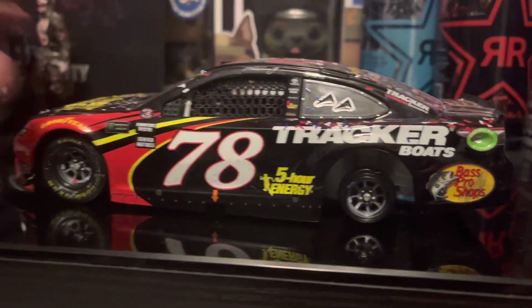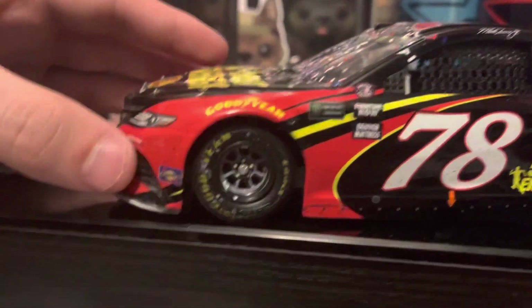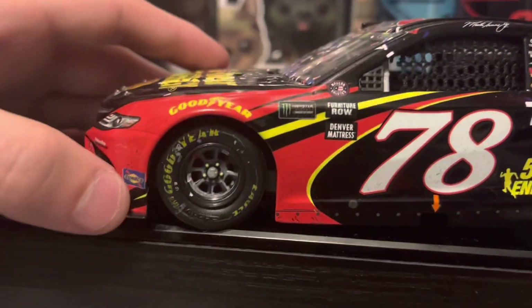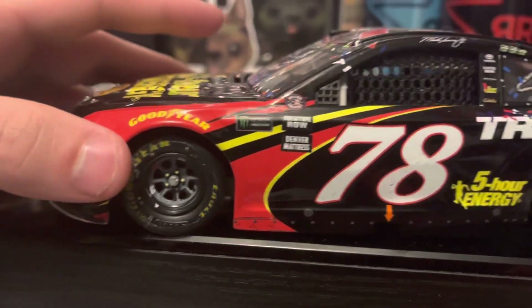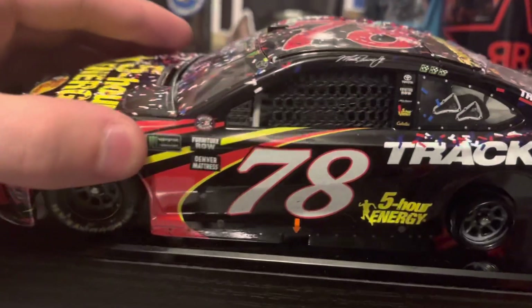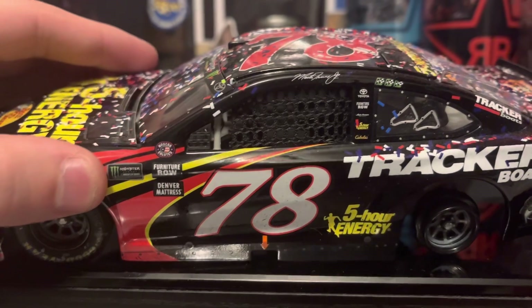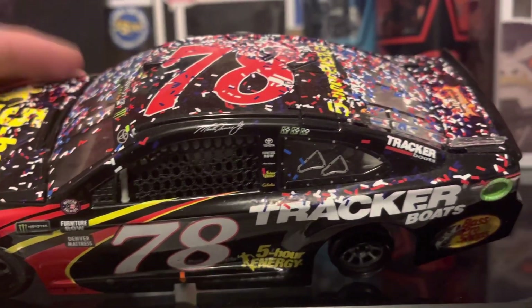So let's get into this car. This is a really cool car. Up on the front, it's not too dirty. You've got Sunoco, scuffed up Goodyear Eagles. You've got Goodyear, Monster Energy NASCAR Cup Series, Furniture Row, Denver Mattress. On the A-post, NASCAR Salutes. On the name rail, Martin Truex Jr., 3 win stickers.